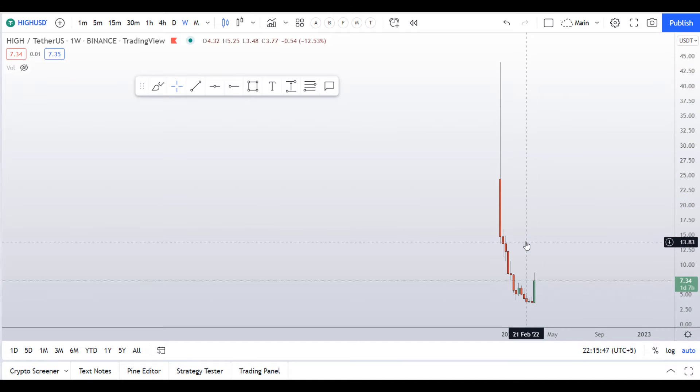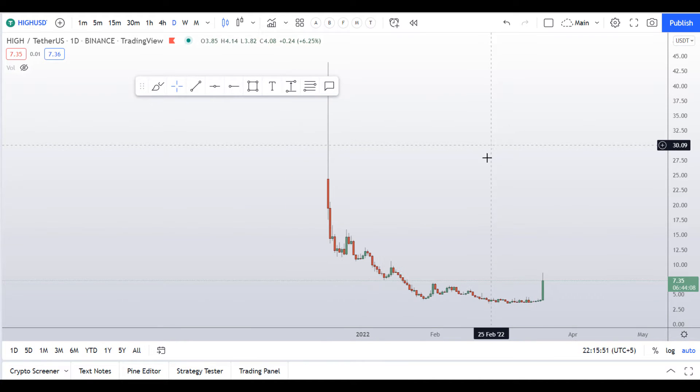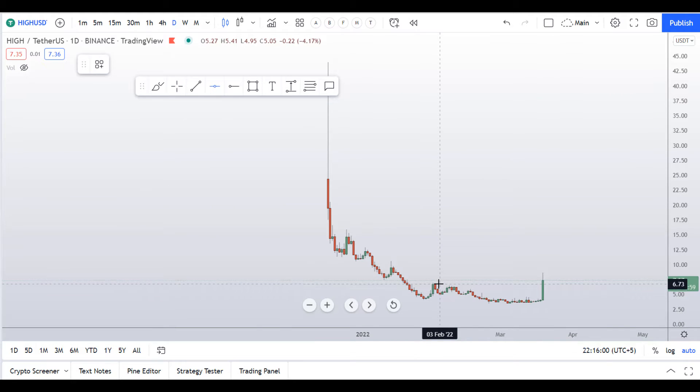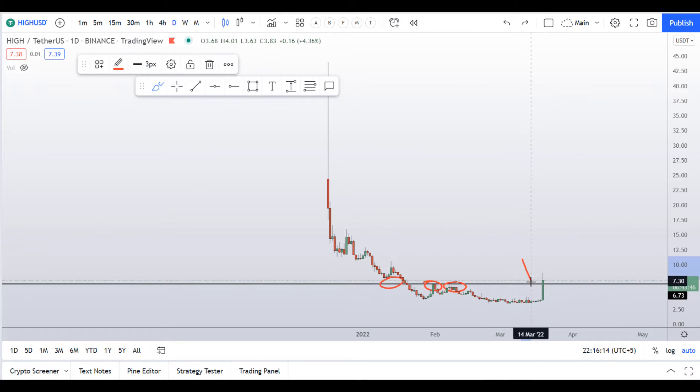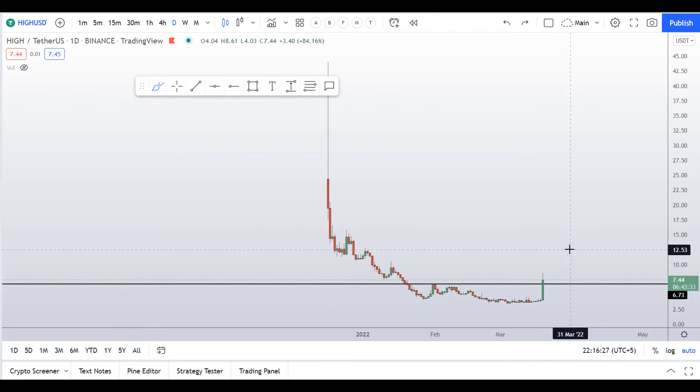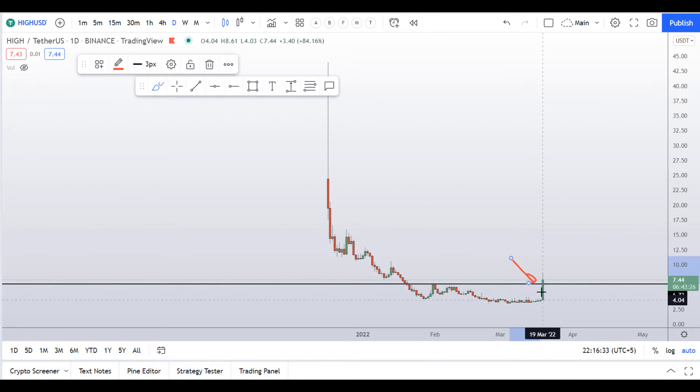Let me go to the daily chart. As you can see, the price was making a base here and it has broken out from this significant swing high. This was a significant resistance level with multiple touches, and right now the price is above this level. We have around six hours left in this daily candle to close. If this daily candle closes above this level, we might expect bullish momentum in the next few days — this daily candle close is very important.